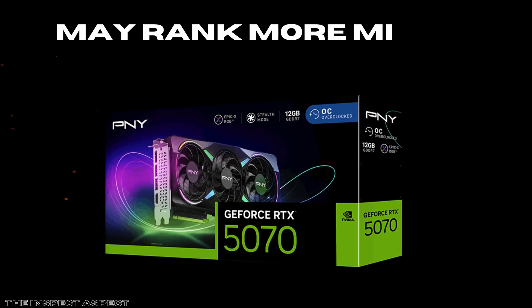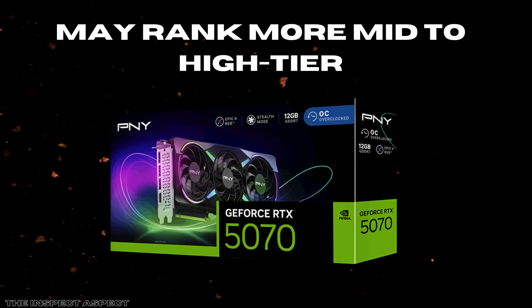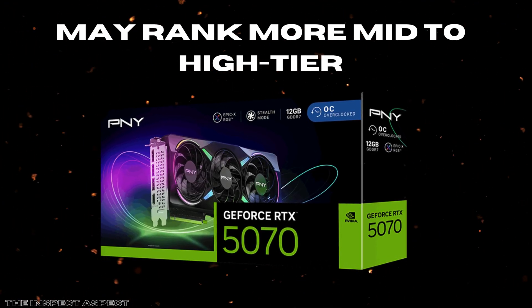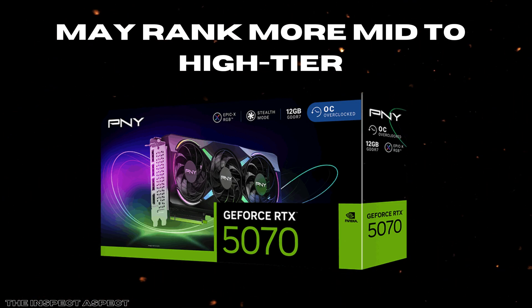Finally, while the RTX 5070 shines in both gaming and creative applications, its sweet spot is more mid to high tier. For ultra enthusiasts chasing 4K at max ray tracing settings, this card may hit limitations without scaling back some settings, especially compared to the higher tier RTX 5080 or flagship models.